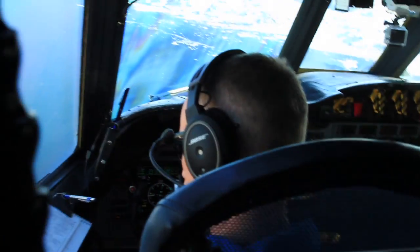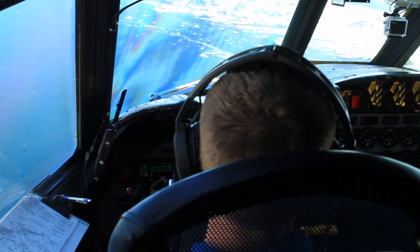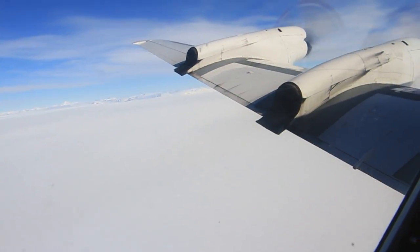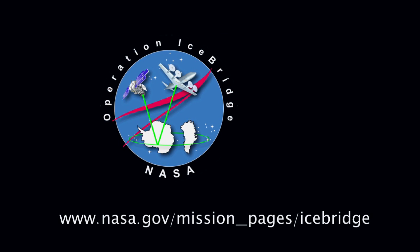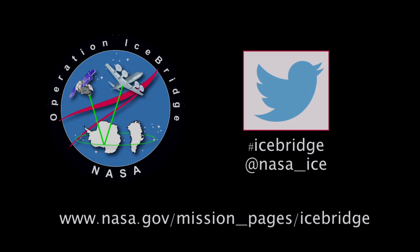And that has a tremendous scientific value in helping to understand what is happening to the Greenland ice sheet, and how it is responding to changes in atmospheric temperatures, ocean temperatures, and precipitation. To learn more about NASA's Operation IceBridge and the P-3B on which it flies, visit us on the web.